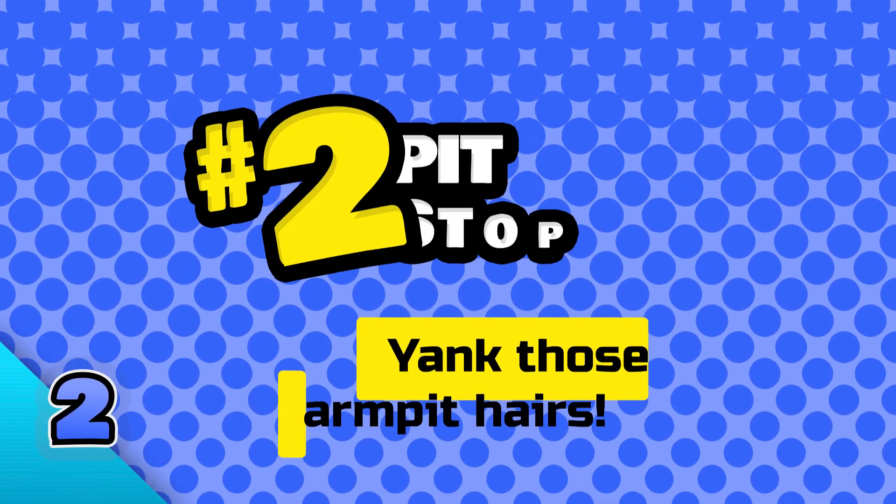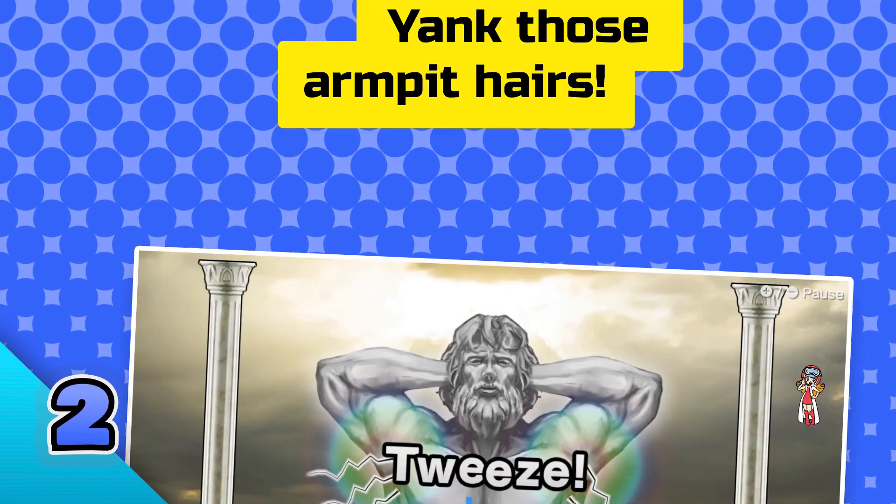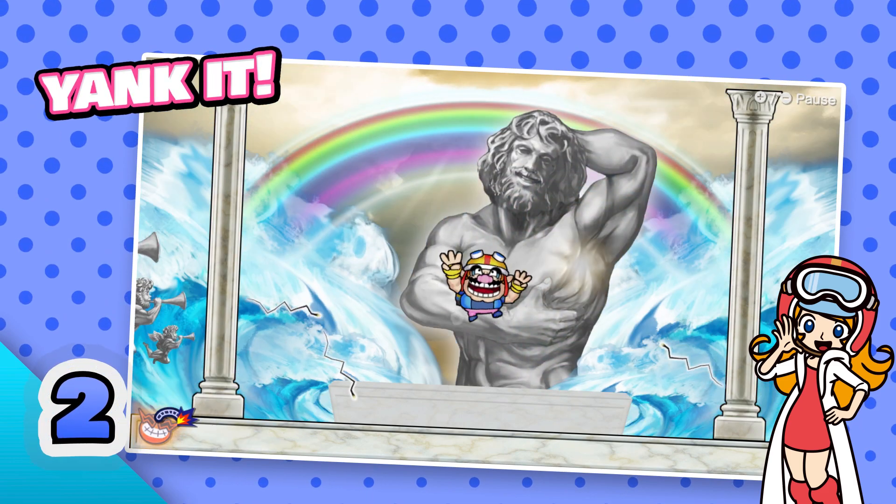Number two: pit stop. Yank those armpit hairs out of that statue.